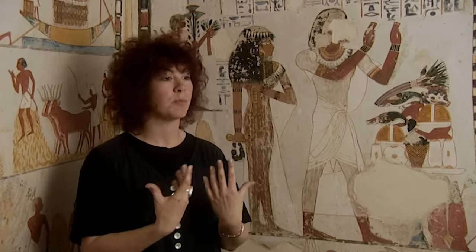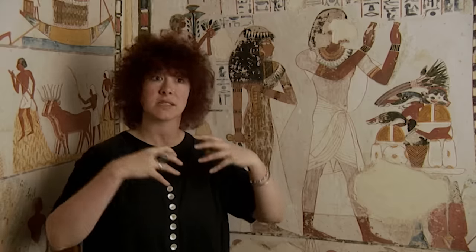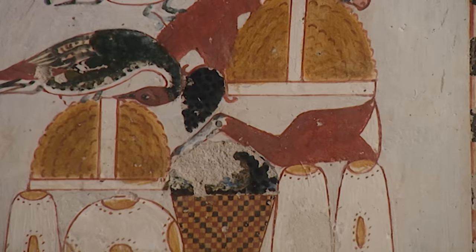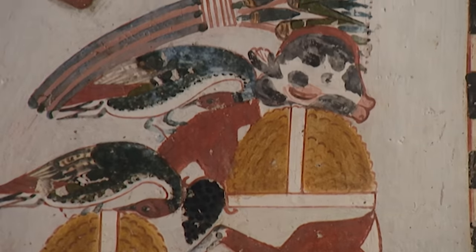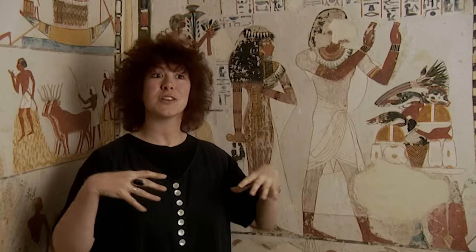Ancient Egyptian tombs are not sterile. They aren't places just to put the dead and leave them in a pretty little tomb. Far from it — they're kind of powerhouses. They acted as generators in which everything placed in there was done with a purpose. The equipment, the tomb scenes and so forth, they all literally scream out life. It's encouraging the dead to live.